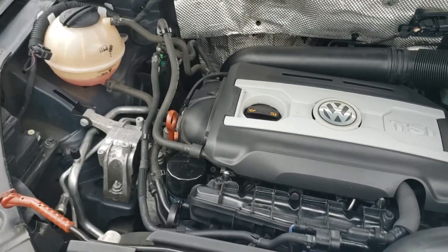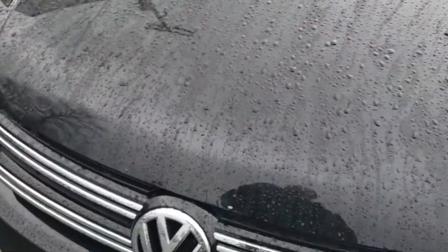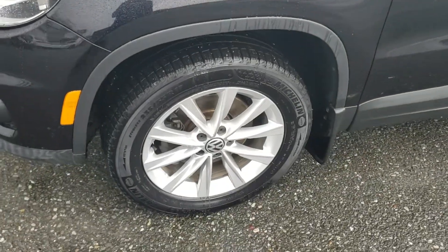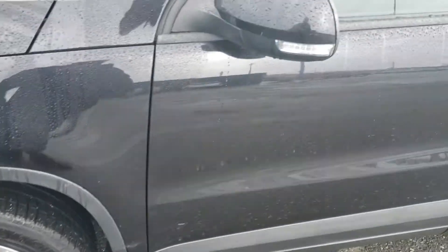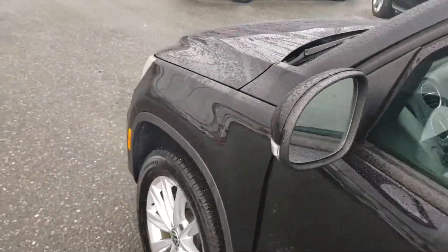Under the hood we have a 2-liter four-cylinder engine with plenty of pep to get where you need to go. The vehicle is all-wheel drive, rolling on 17-inch aluminum wheels, and there's a signal marker in the mirror for extra safety while turning corners.